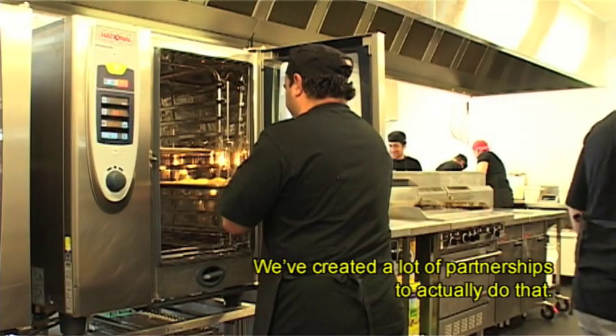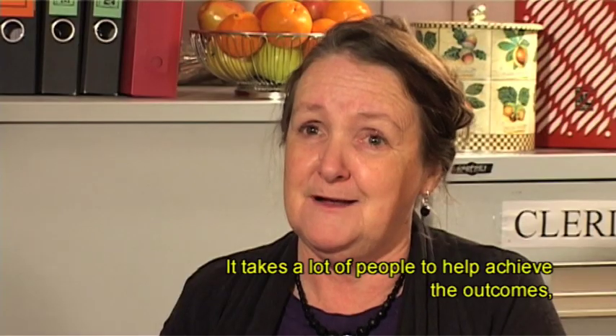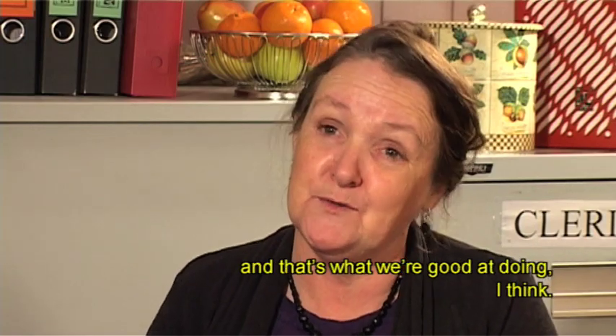We work with industry. We've created a lot of partnerships to actually do that. It takes a lot of people to help achieve the outcomes, and that's what we're good at doing.